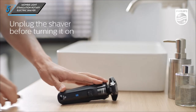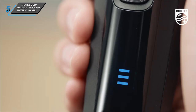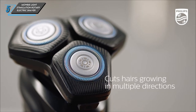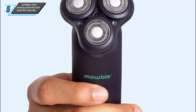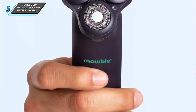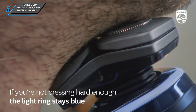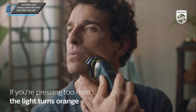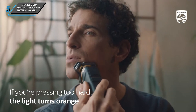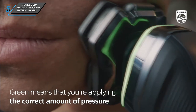Now, let's address the cons. While the Mobi Shaver excels in simplicity and affordability, it may not cut close enough for those with thick beards. Additionally, it lacks advanced features that experienced users may prefer. It's important to consider your specific needs when choosing a razor. The Mobi Light Stimulation Rotary Electric Shaver is designed for simplicity, with three pivoting rotary heads and fully waterproof construction for easy cleaning.